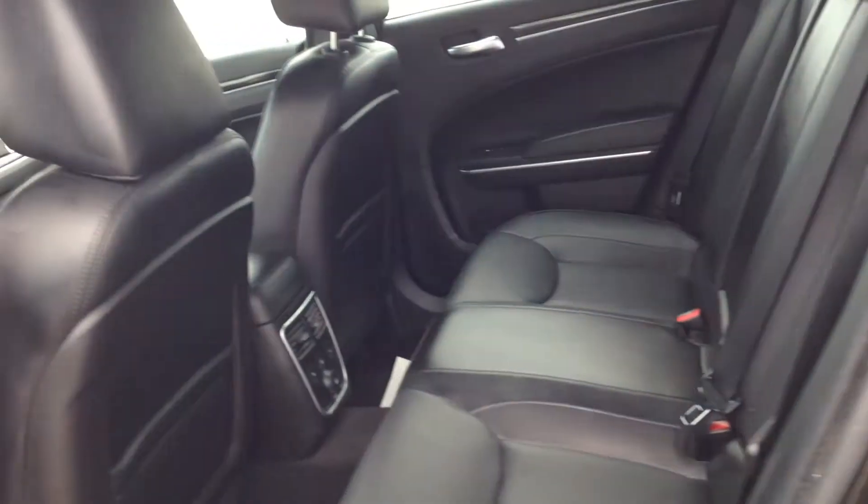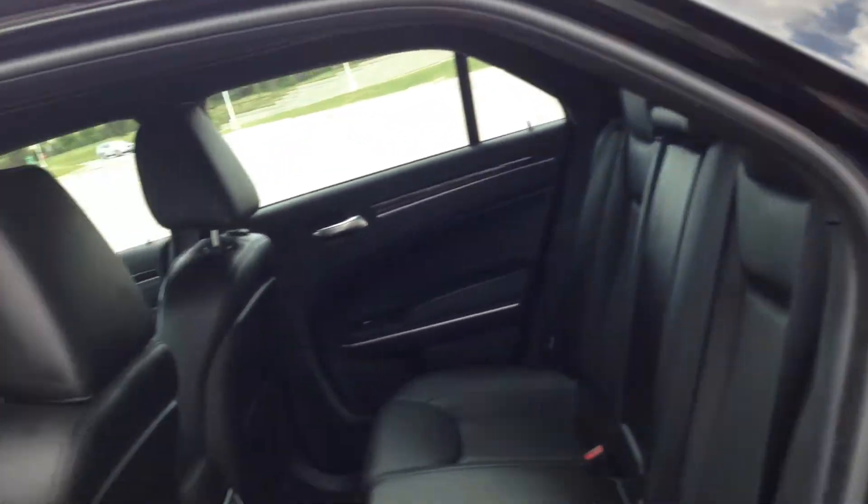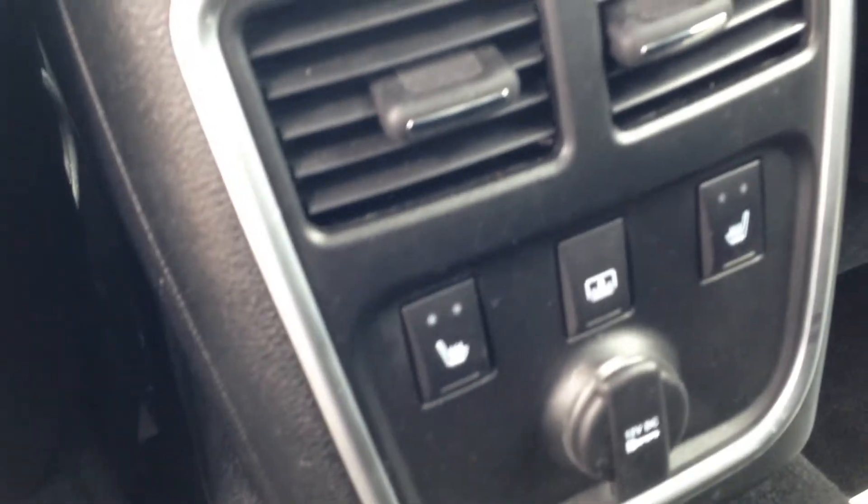In the back, the wall-to-wall leather theme continues. There are heated seats — you can see the controls for the heated seats — as well as a DC outlet. There's a center console that folds down with cup holders. The rear sunshade I showed you earlier is there too. The rear seats are ventilated and there are power windows on the passenger side.